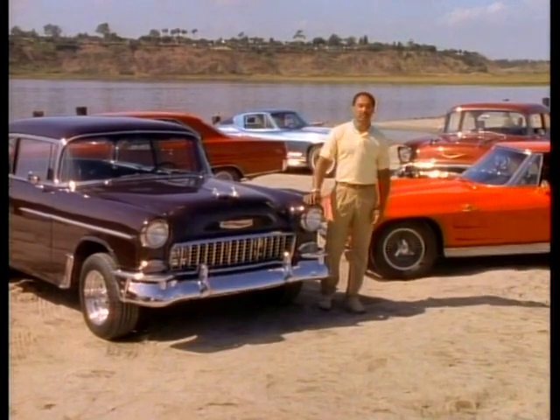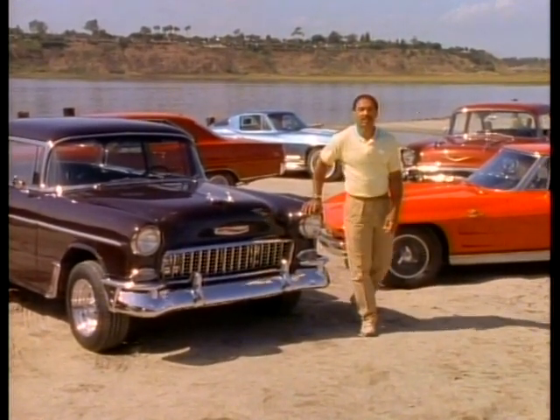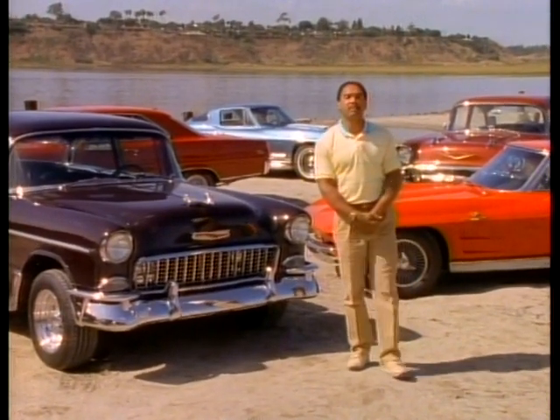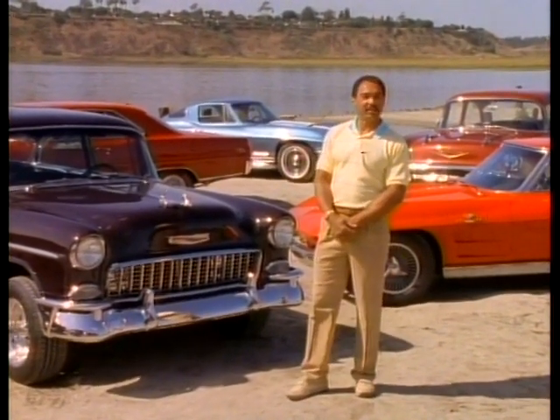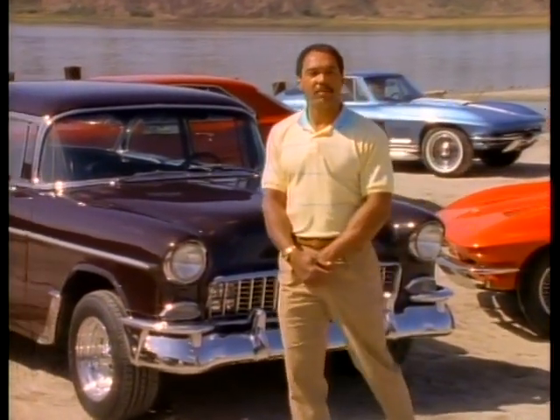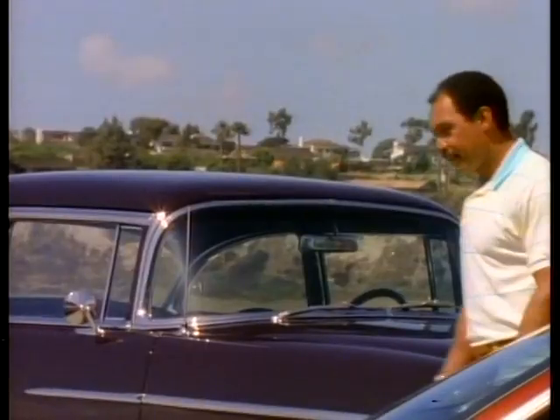30 years ago is when Chevrolet built this car. Chevrolet's been building cars — what I call the heartbeat of America — for right around 75 years. And in this their 75th anniversary year, they've come up with two more winners: the Corsica and the Beretta. I've been pretty fortunate to be around a few winners in my time, and I think the Beretta is destined to be another one.